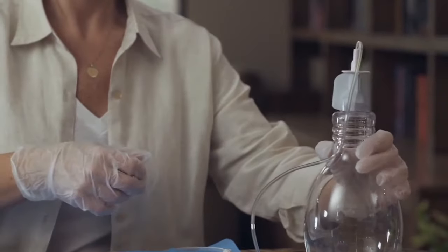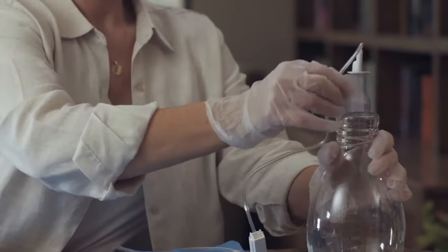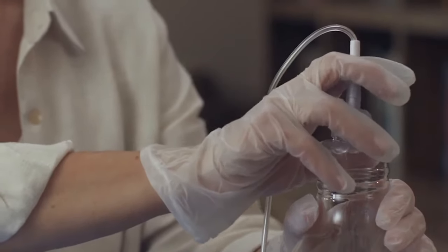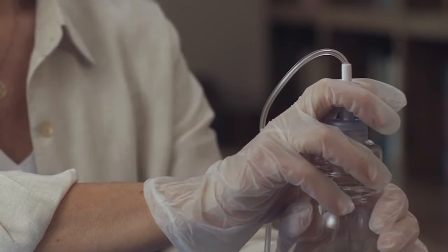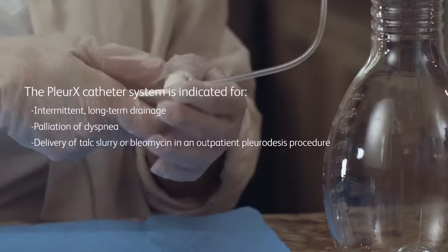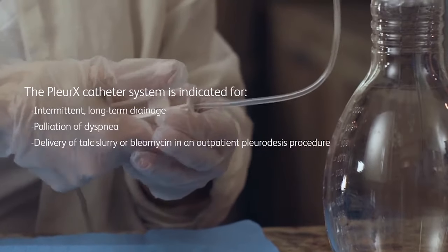The Pleurex pleural catheter system is indicated for the intermittent long-term drainage of symptomatic recurrent pleural effusions, including malignant pleural effusions and other recurrent effusions that do not respond to the medical management of the underlying disease. The system is indicated for the palliation of dyspnea due to pleural effusion and providing pleurodesis, or resolution of the pleural effusion.